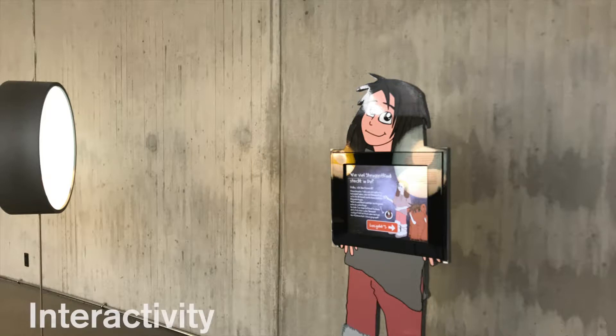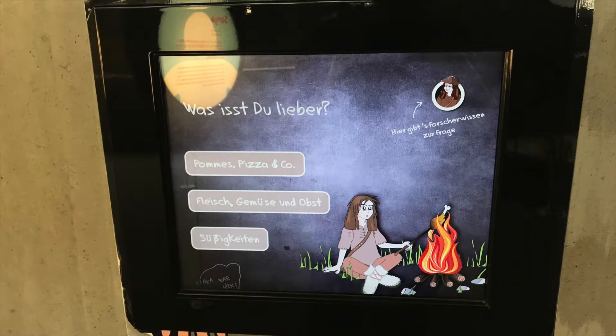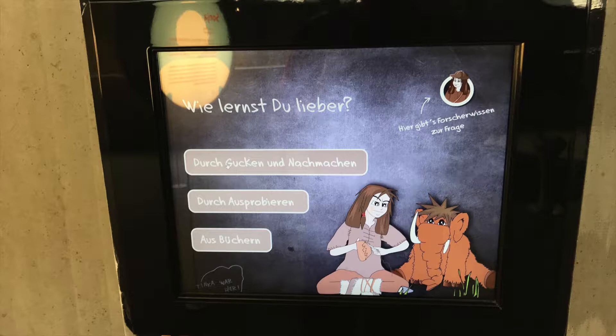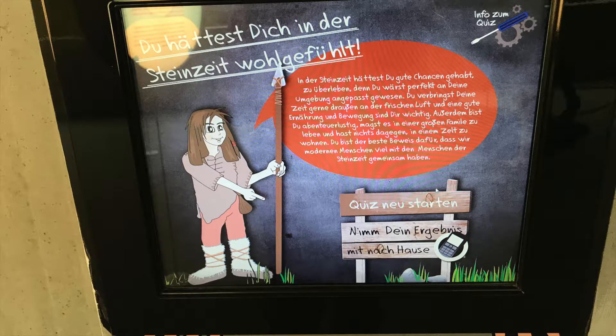Here's that interactive display I was mentioning — another way to increase guest connection with some of the information being presented. Basically you could go through this and make some choices, getting a sense of where you'd like to eat or aspects of the lives of Neanderthals. And then at the end you get a personalized profile. Using interactive components in a museum like this is a key way of connecting with the guests.